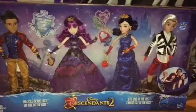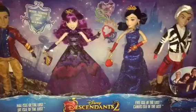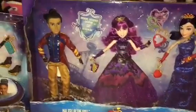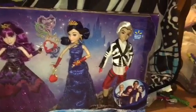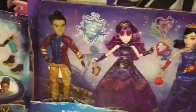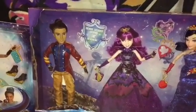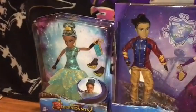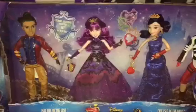Today we have the Royal Yacht Ball Cotillion Dolls. This is the Descendants 2 4-pack of Jay, Mal, Evie, and Carlos. This is a Walmart exclusive and Jay is the exclusive that comes with this 4-pack. We also have the Royal Yacht Ball Cotillion Uma. So let's get everything out of the box.